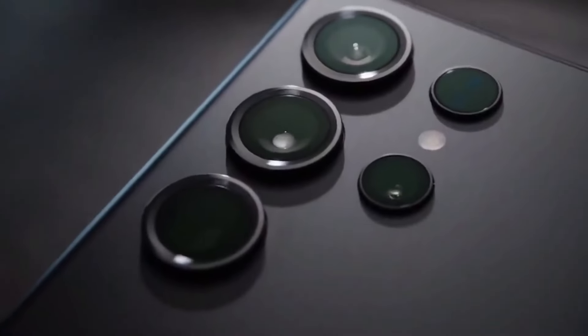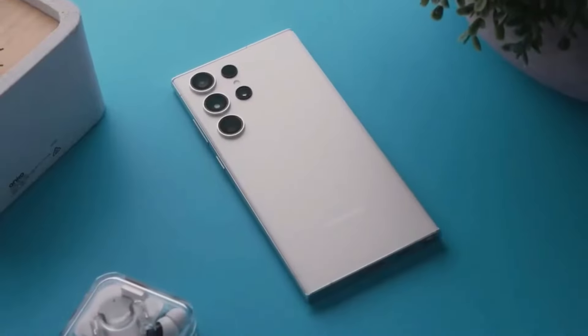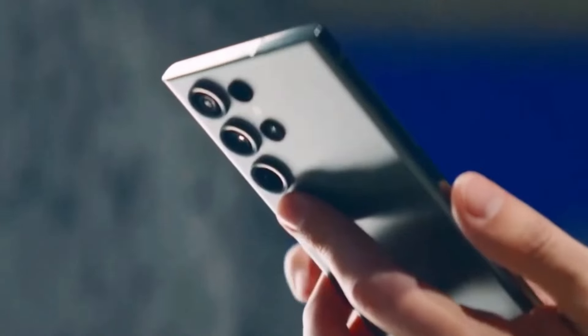Samsung's new Galaxy S24 series is here and it's a game-changer. The zoom and 200 megapixel main cameras have been upgraded, and there's an exciting new Galaxy AI feature.